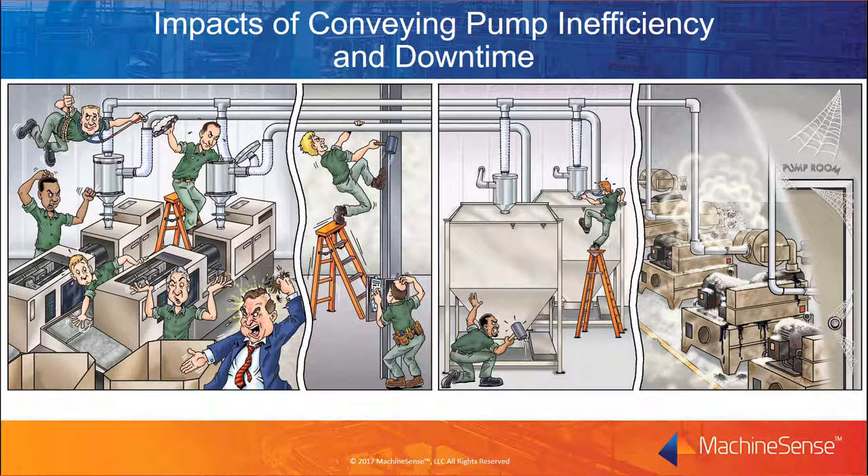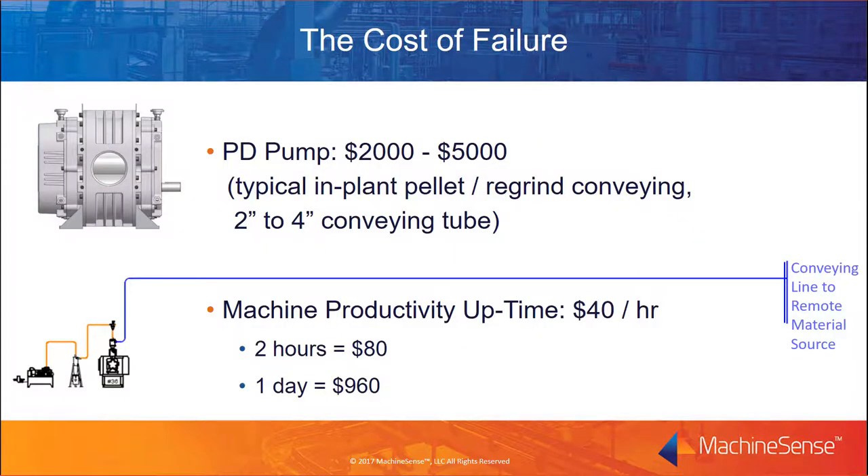Today we'll look at frequent causes of premature blower damage and some methods to identify how to correct these conditions so you can prevent costly pump failures and unplanned downtime. Let's put a perspective on the cost of failure as it relates to vacuum conveying pumps. The top graphic illustrates a typical positive displacement pump replacement unit. The replacement costs for a PD pump can range from $2,000 to $5,000 or more depending on the blower model. These costs are typical for pumps commonly used for conveying pellets and regrind through a plastics plant. The bottom graphic shows a vacuum pump assembly pulling plastic resin from a remote material source to an injection molding machine.